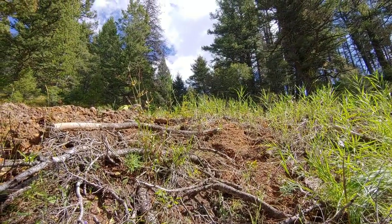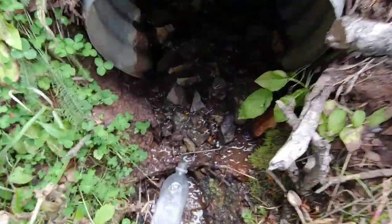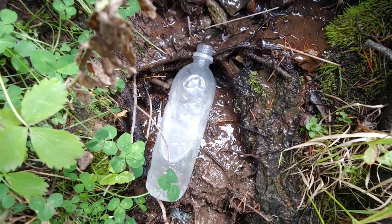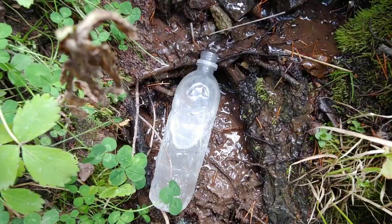Less than a mile in and my water alternate is already paying off. It's not the biggest stream, just a little trickle, but it's enough to collect — what looks like a 700 ml bottle will fill up in about 20 seconds, so it's not a very long wait time at all.